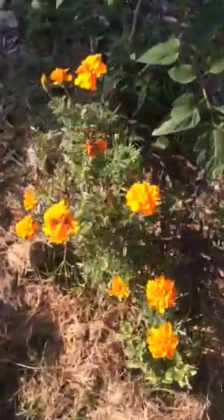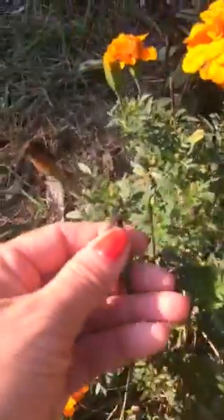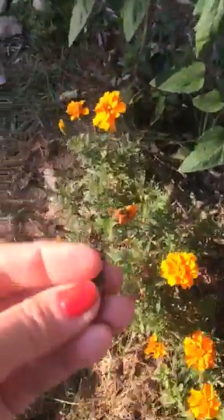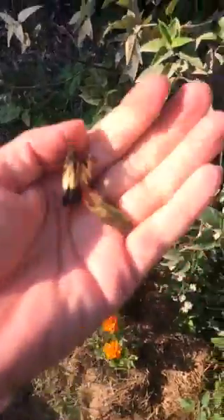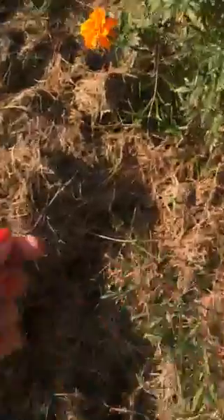When I was a little girl, my father taught me how to save seeds. Inside of each of these marigold flowers is a ton of seeds. This is one of the easiest flowers to get the seeds from.